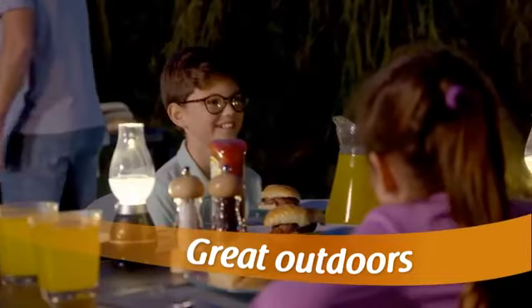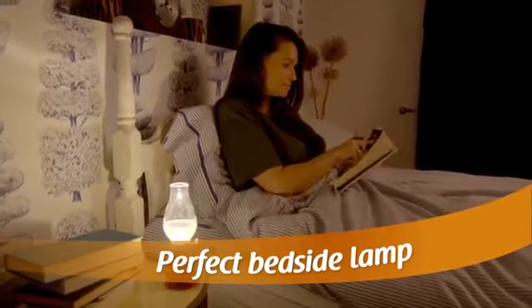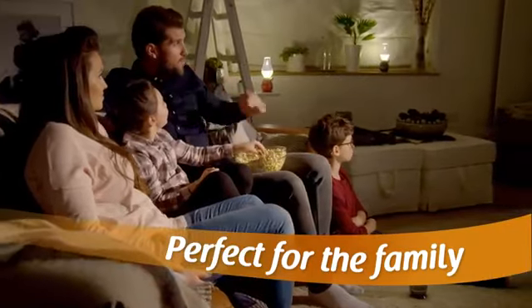Turn a family barbecue into an enchanting garden gathering. Use it as a bedside lamp or a nifty nightlight for the kids. The whole family will just love this amazing electronic lantern.